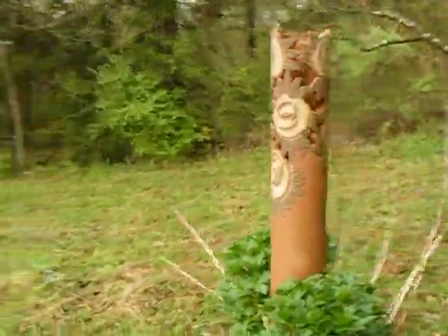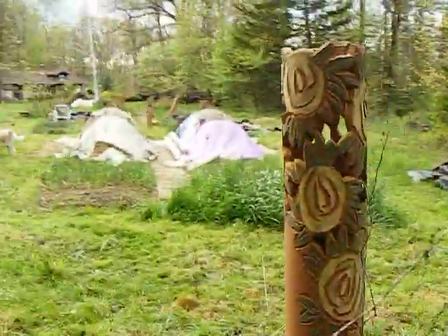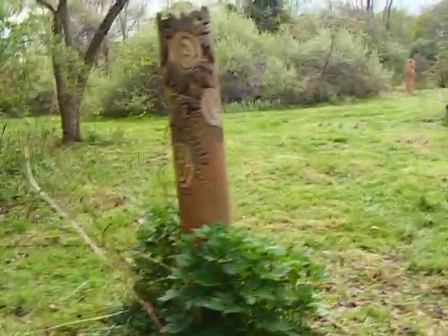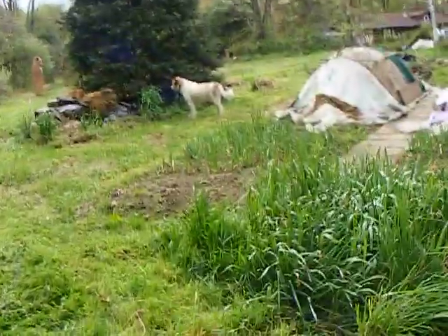Why am I looking at this? Well, people turn away from pottery-making videos this time of year to the garden. So I'm going to look to the garden too, and we're going to turn back to making some garden art.